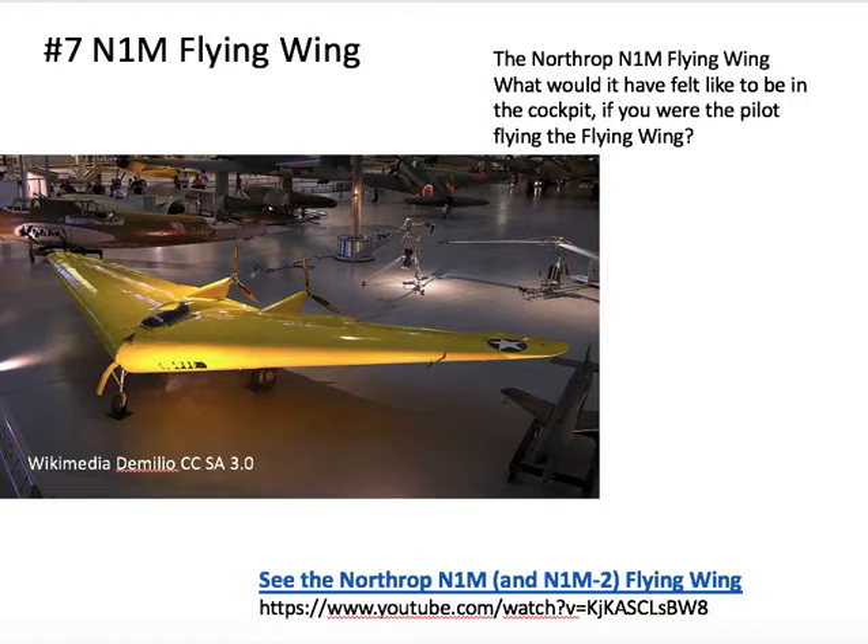Then I thought you might like to look at the flying wing — fairly chunky for a wing — and think about what it might have felt like to be in the cockpit. You can look at the cockpit window the pilot has, and write down two or three things you might have felt if you were flying that airplane.